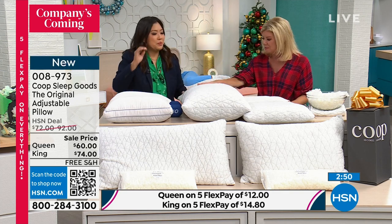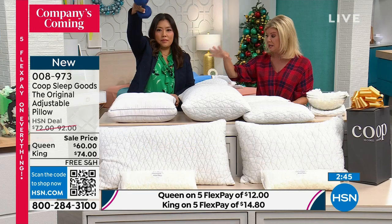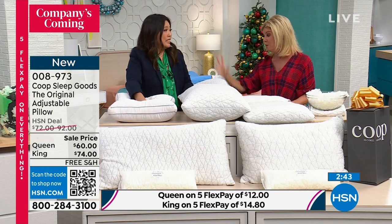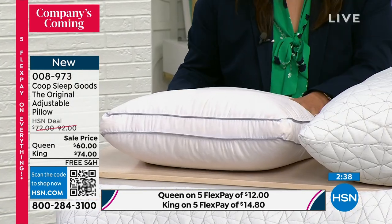And the difference between other pillows — just to show everybody, you have a 10-pound weight. When I say support, you will see, you will hear. This is just a regular fiber pillow. I guarantee everyone has one of these on their guest bed at home — it has no support.